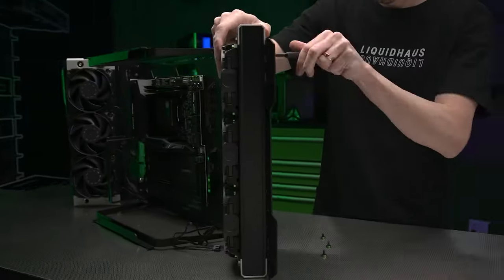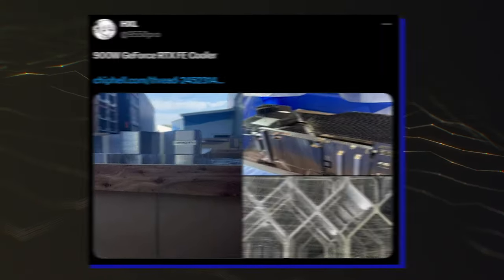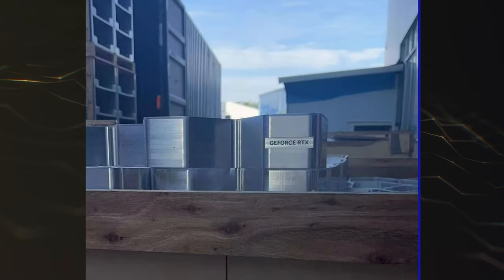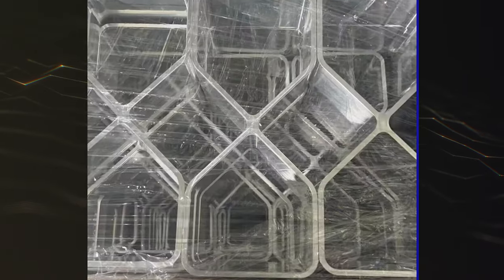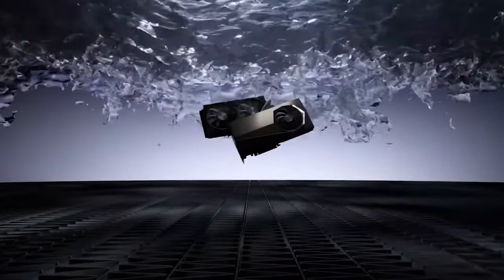It was first leaked back in October 2022, when the first ADA GPUs were hitting retail shelves. We got to see a cooler that was at least 4 slots tall and was claimed to feature a cooling capacity of up to 900W.